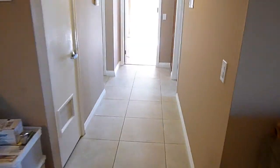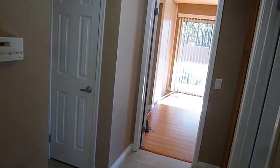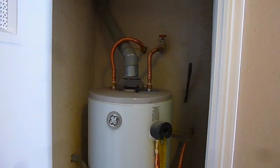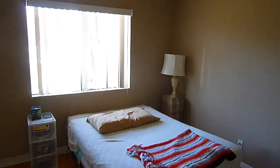Coming down here, you can see the main hall that goes to the two bedrooms. There is an inside water heater that services just this unit. On this side is the second of the two bedrooms — so this is the guest room, if you will.